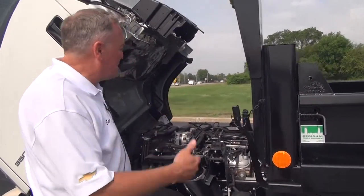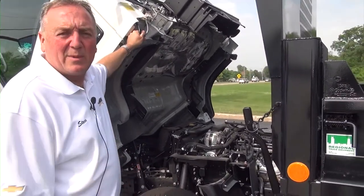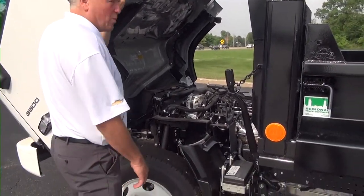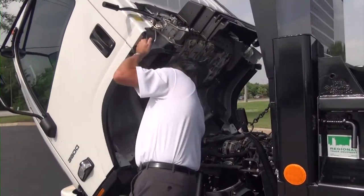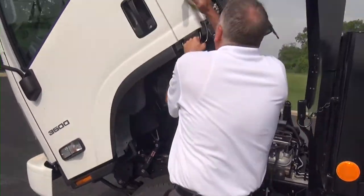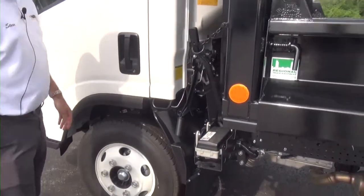This is the 6.0-liter GM motor that's in it, and within the next few months our next motor is going to be the 6.6 — the same one that's in the Silverado 2500/3500. Really easy to pull this back, put this here, drop it down, locks into place, push it — you're good to go.